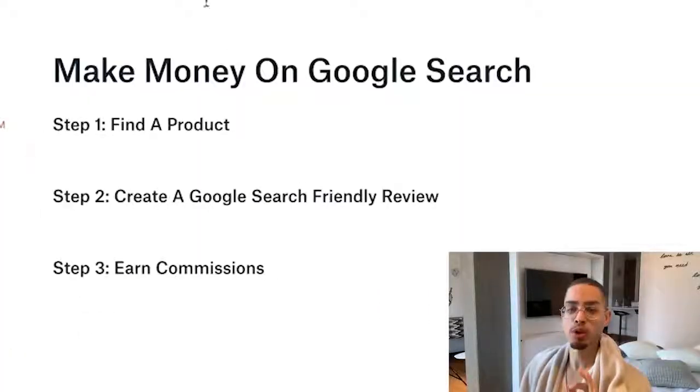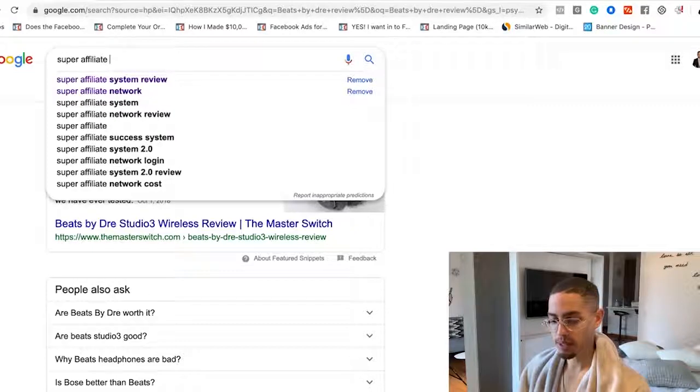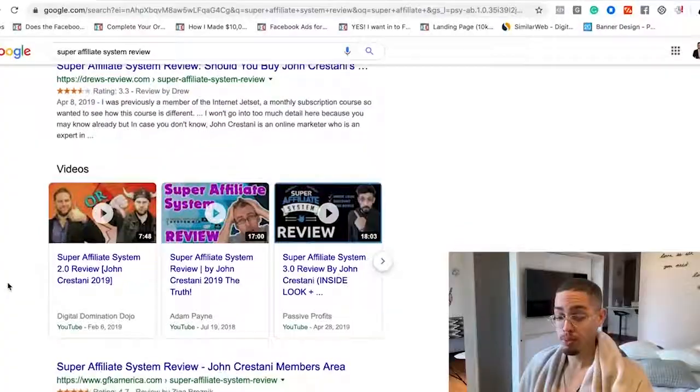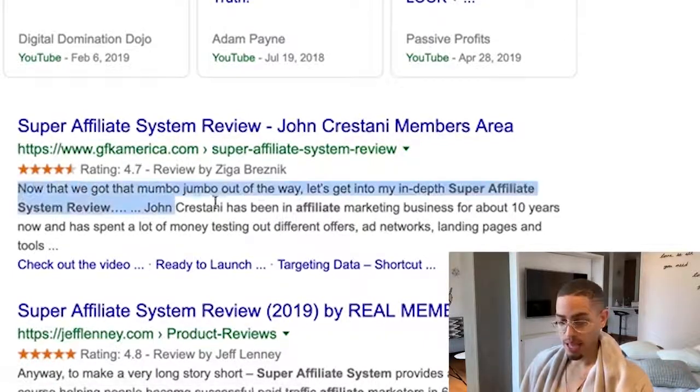Step number three is to create a Google-search-friendly review. For example, I search 'Super Affiliate System review' — remember I can make four hundred and sixty three dollars off this product. You're going to see blog posts or YouTube videos. A WordPress blog might cost you around sixty dollars, and producing content is free; YouTube is absolutely free. The reason a blog ranks is because it literally has the keyword I just searched — 'Super Affiliate System review' — in the title and at the beginning of the blog content.